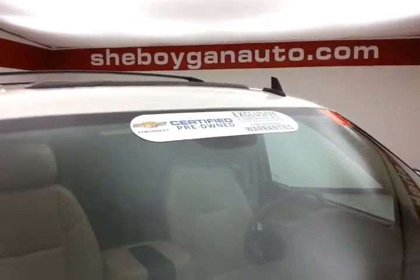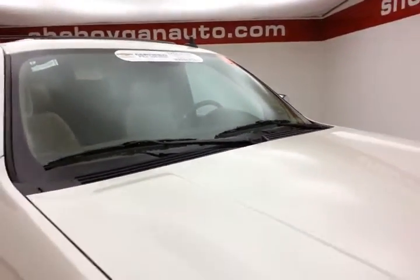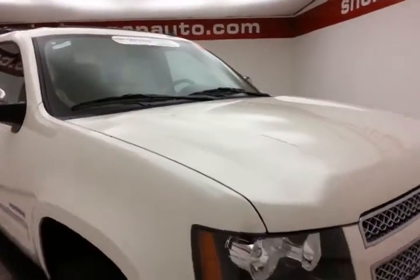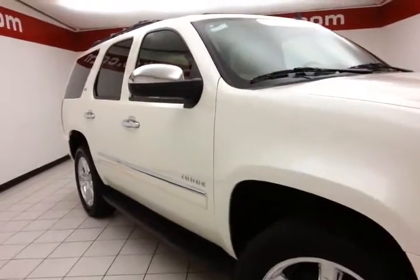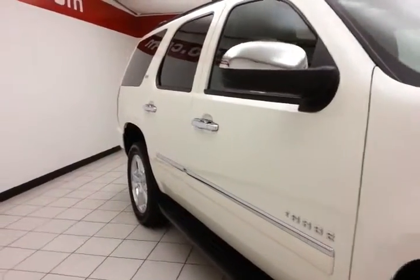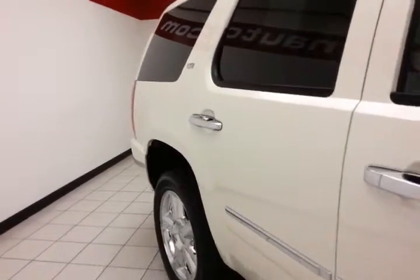To be GM Certified, this vehicle went through a very strict 172-point inspection, giving you the balance of a 3-year, 36,000-mile bumper-to-bumper warranty, a 5-year, 100,000-mile powertrain warranty, plus an additional 12-month, 12,000-mile bumper-to-bumper warranty, and 2 years or 24 months of scheduled maintenance.